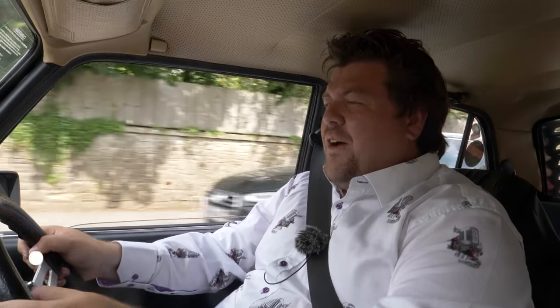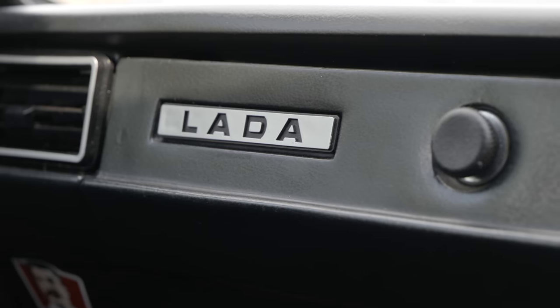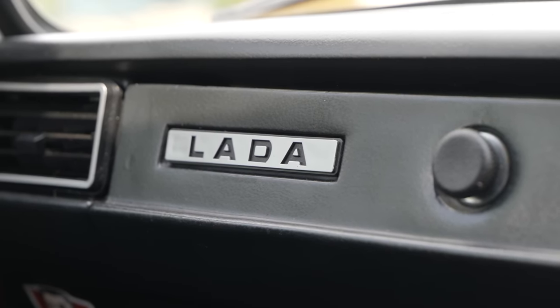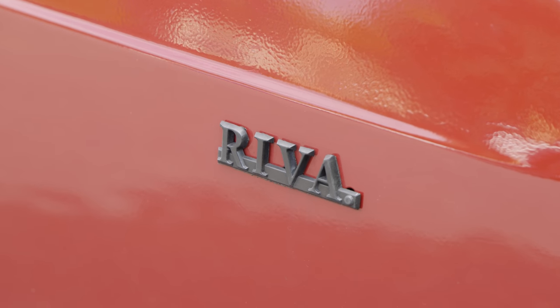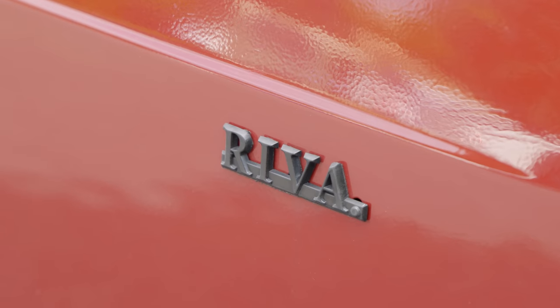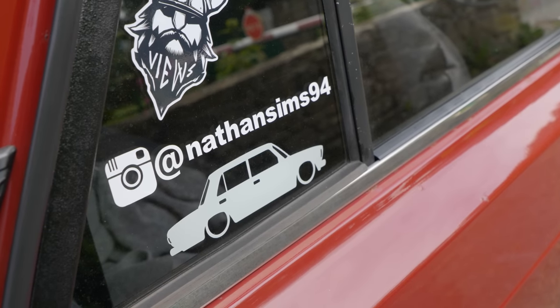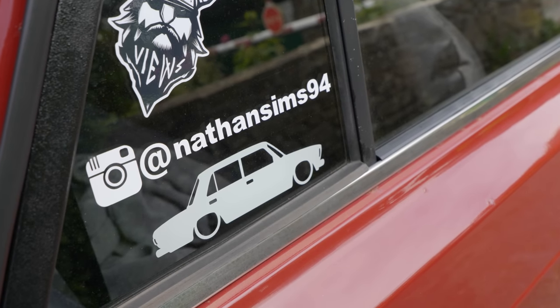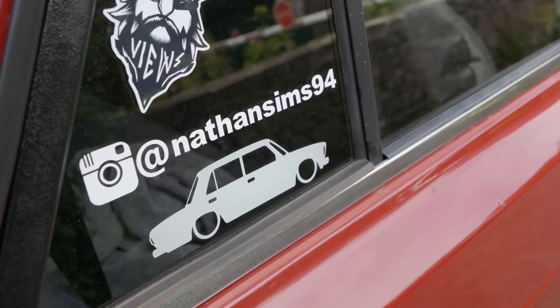Hello everybody, today you find me well and truly out of my comfort zone. I am behind the wheel of Nathan's 1993 Lada Riva. I have never even sat in a Lada before today, or if I have I don't remember it. This is his pride and joy, but in all honesty I know next to nothing about Ladas, so I'm going to hand you over to the infinitely more knowledgeable voiceover JM.